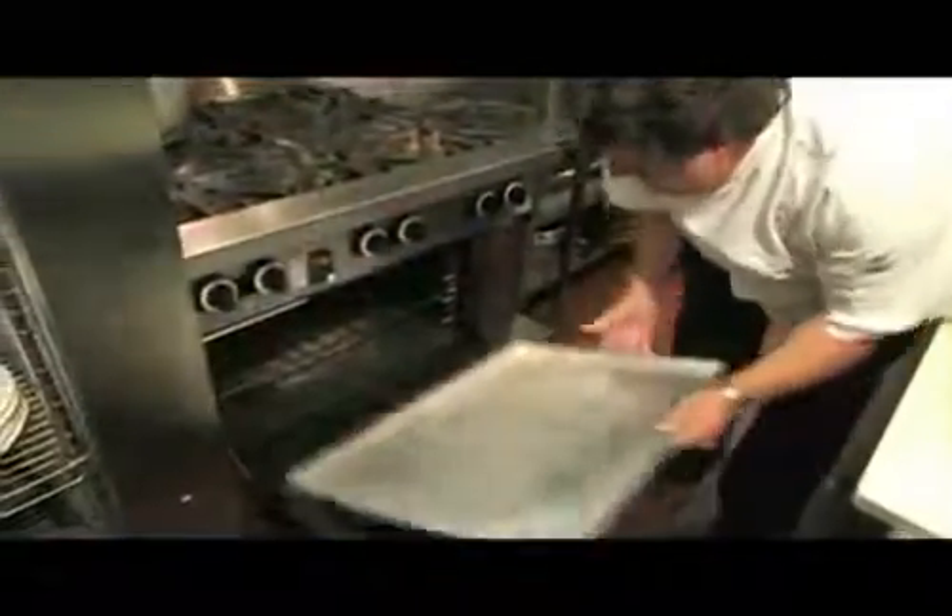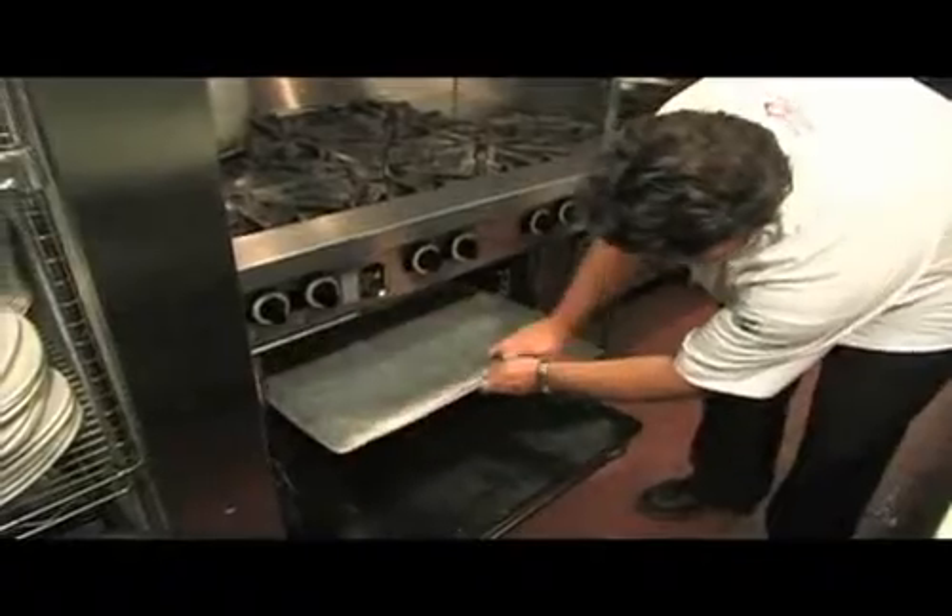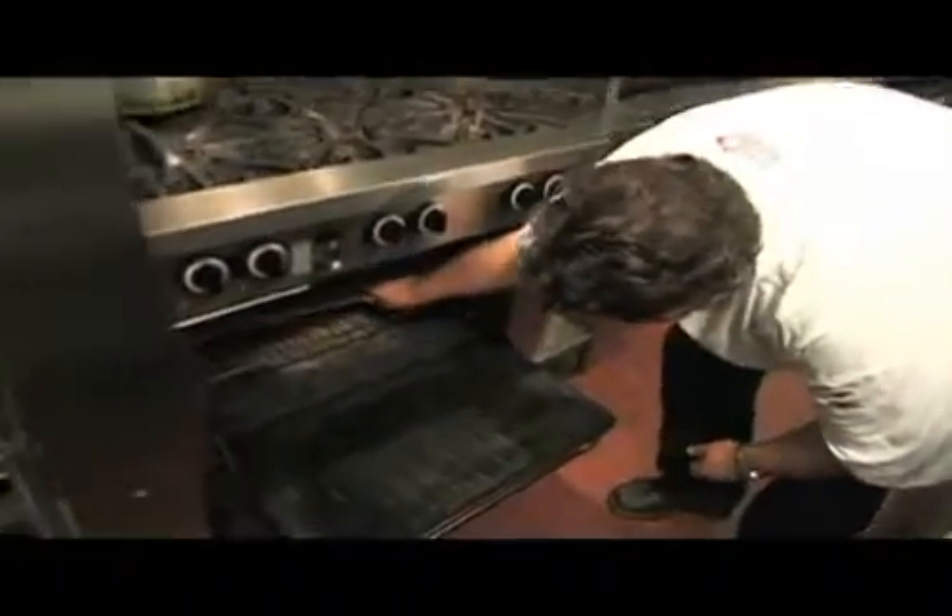Obviously there's going to be more and more technology that's going to make things easier and better. This oven that we have right now is making life easier — it's quicker. There are a lot of things that make us more productive, and it's one of the cleanest ovens because it's easy to clean.